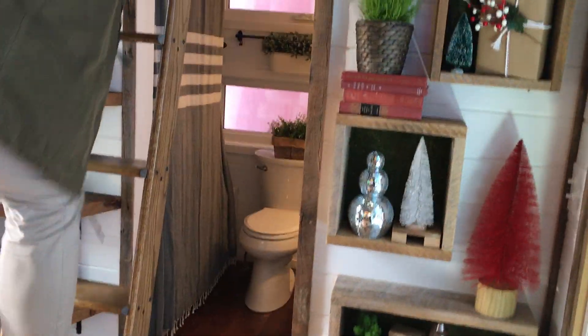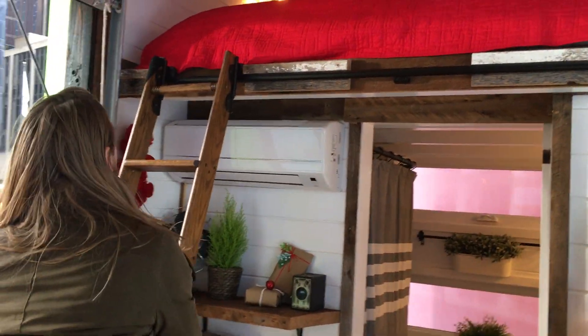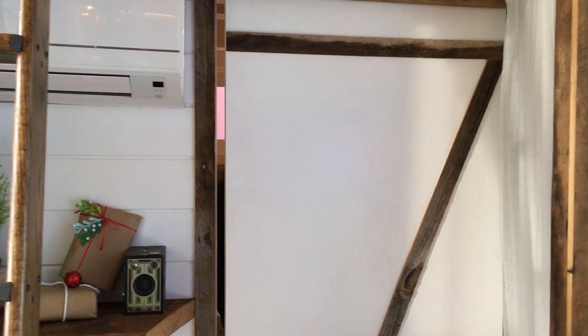Got all LED lighting and everything's on a dimmer. These are very efficient. There's a mini-split for heat and AC, and a little pocket door to get some privacy in the bathroom.